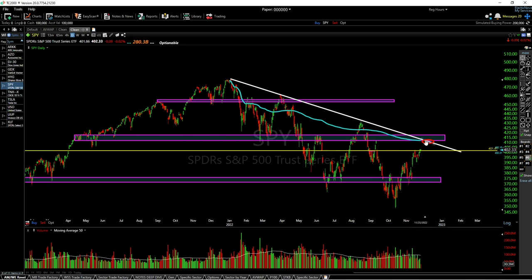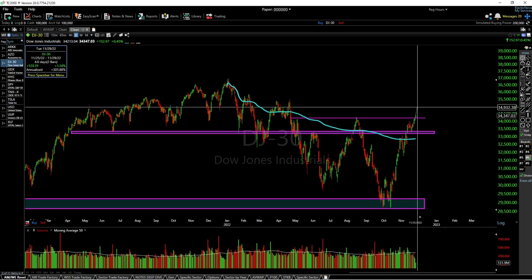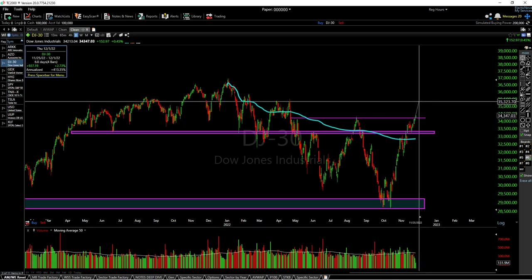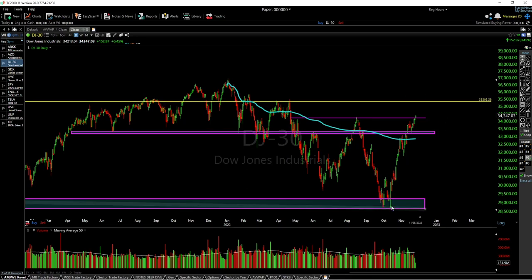After we hit this point, I expect a longer-term consolidation, mainly because what carries the index — Apple, Microsoft, those larger-cap names — are kind of overextended. As you can see with the Dow Jones, it's very rare to get a 20% rally in less than a month, and there have been barely any pullbacks. It's also coming into resistance, so maybe it can run a little further to 35,323 as shown by the yellow line, but I don't think it'll get past that. It needs longer-term consolidation to process these gains.